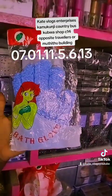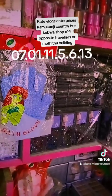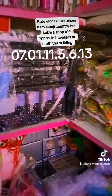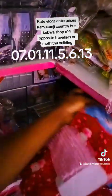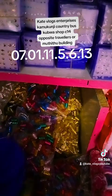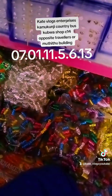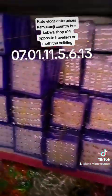We have bathing gloves that come in different colors — one bathing glove is 50 bob. I can make you a wholesale seller, so if you come and tell me you want to buy wholesale, I can give them to you for 45 bob. You just need to meet the minimum order. We also have these metallic beads in different colors: gold, colored, and silver. The bigger packet costs 400 shillings.